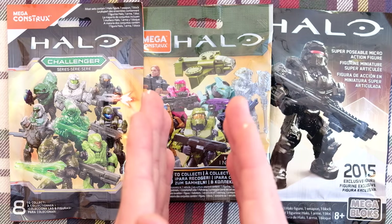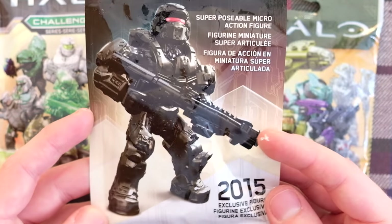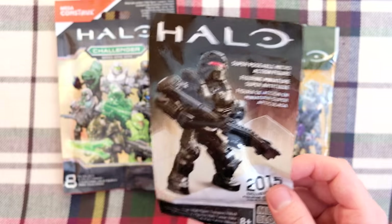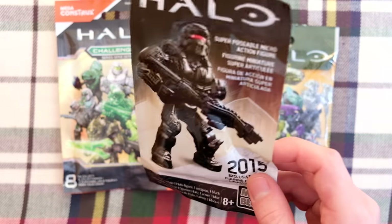So we've got the Warrior, Halo Infinite Series 2, and the Challenger. It's funny because I'm a little nostalgic — I remember seeing this in 2015, got it straight away, had one of my friends send it right over to me. Mega Construx has really stepped up their game with SDCC products, but they haven't been yearly.